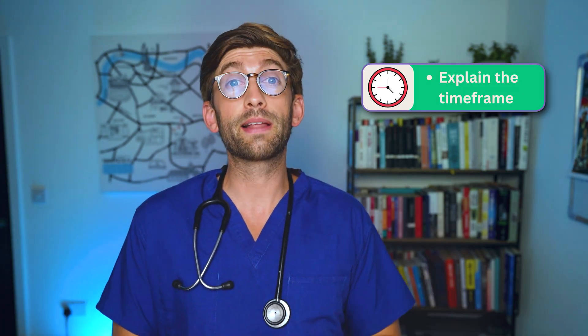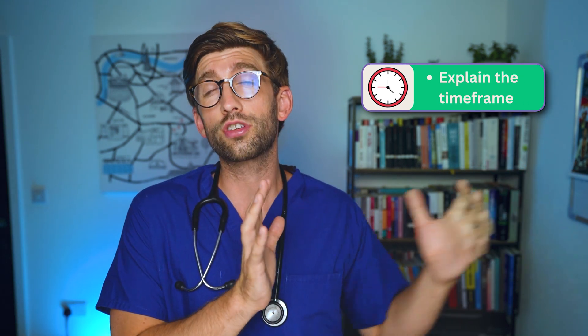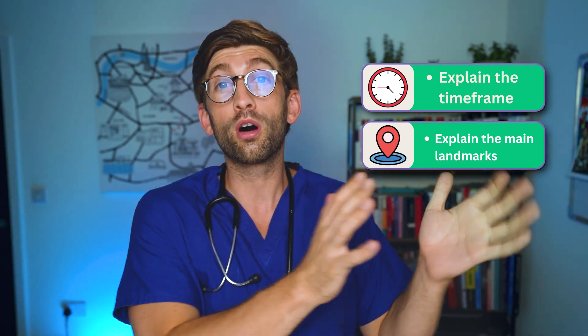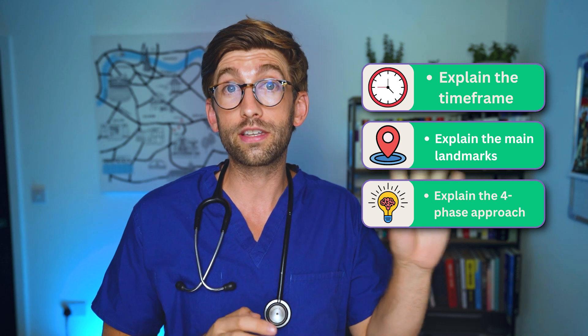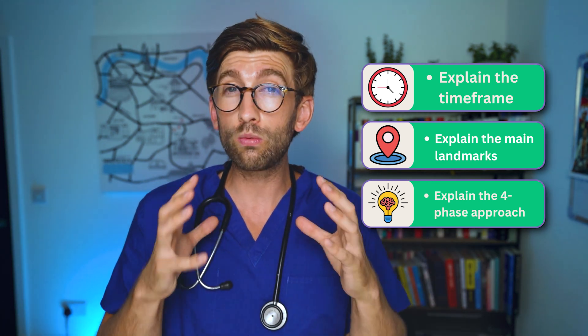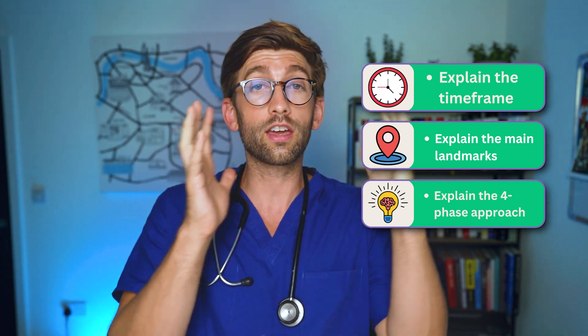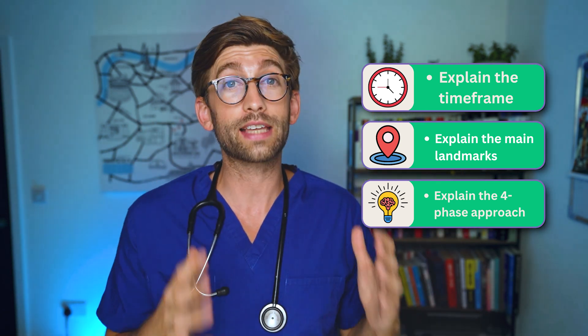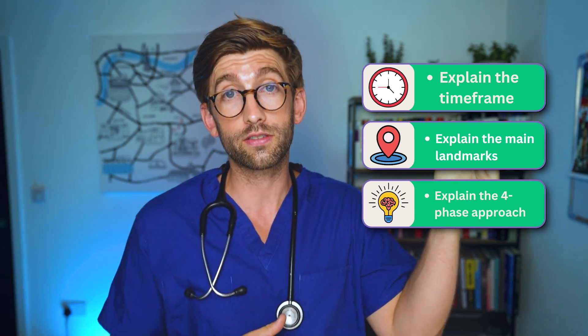I'm going to first explain the rough timeframe of the application so you can understand when to start, how to plan, and what to do at each stage. Then I'll explain the main landmarks during that time period, and break it all down into a four-phase approach so you can focus on one thing at a time, do it really well, and submit your best application.